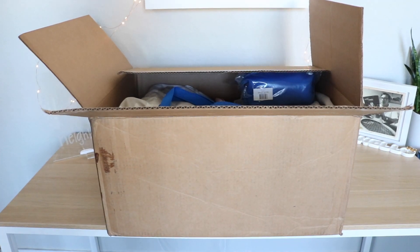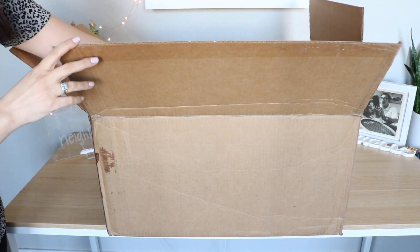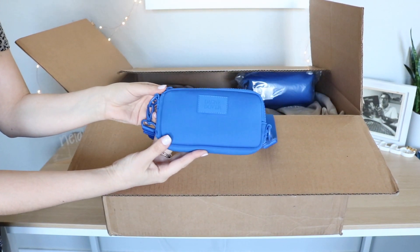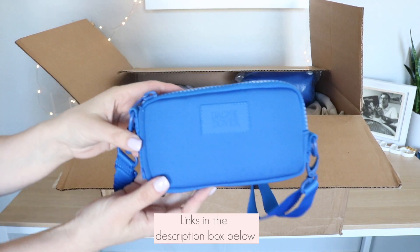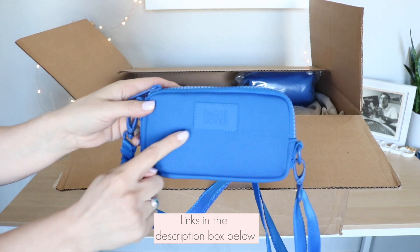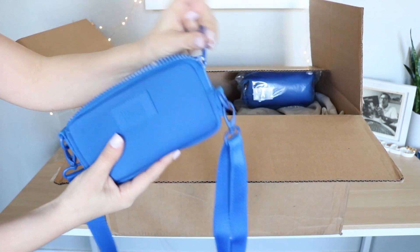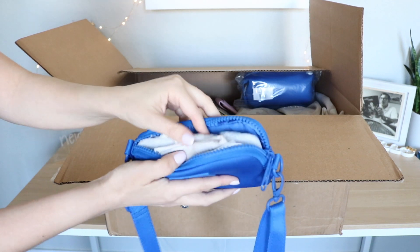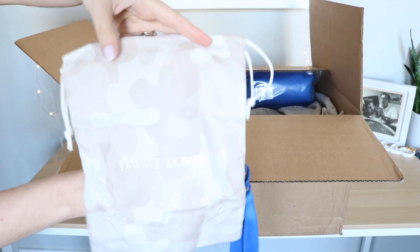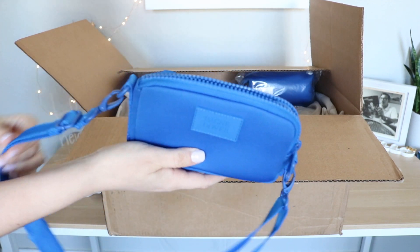I took the liberty of removing a lot of the wrapping from the items. The first item I want to show you is the Mara phone sling. This is one of my favorite items from Dagny Dover and it's in their beautiful blueprint color. This color is so vibrant and so pretty — I am obsessed with it. You're going to have the rubber nameplate from Dagny Dover and the chunky plastic zippers. This particular style I just love to toss into larger bags. Every style comes with a little Dagny Dover dust bag. I do have a full review of this which I can link in the description box below.